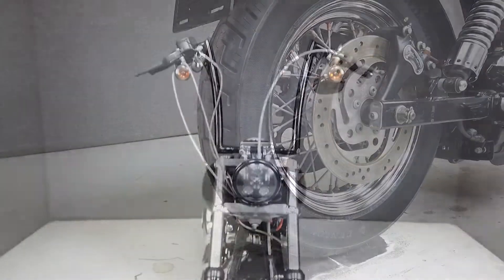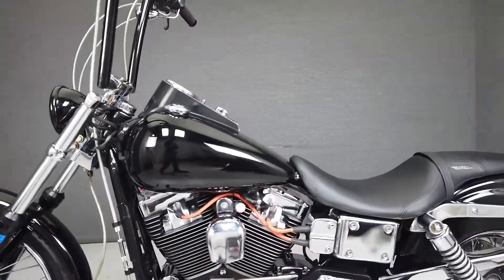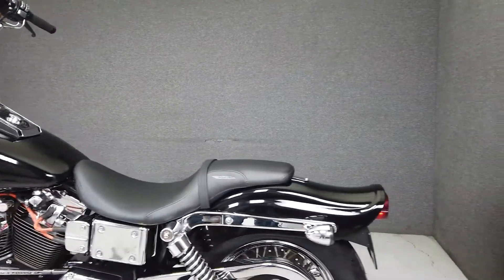From Harley, it comes equipped with the security system and fob. We have also installed a brand new front end and rear tire on this bike. The Dyna line has long been one of Harley's best handling platforms.